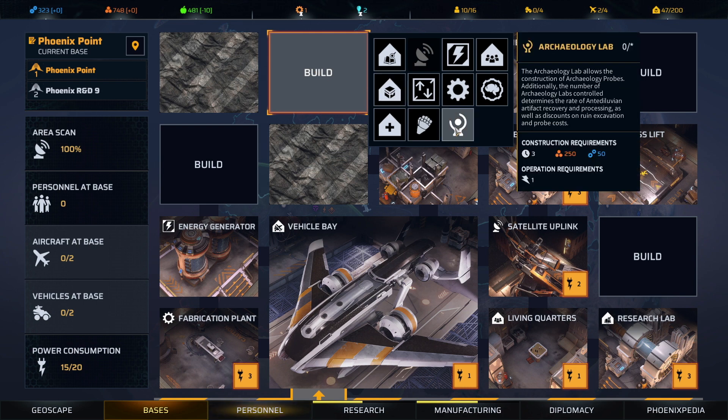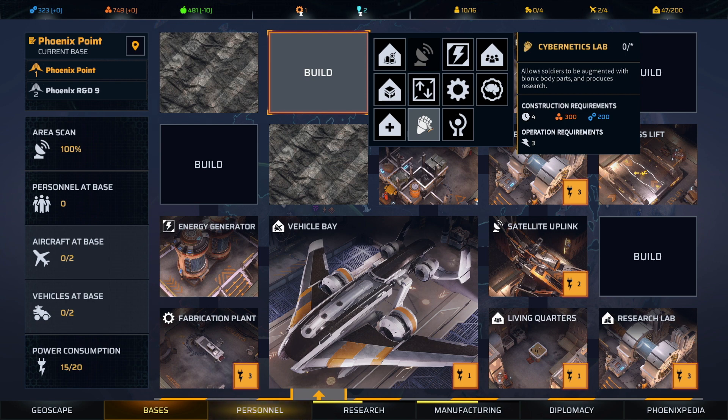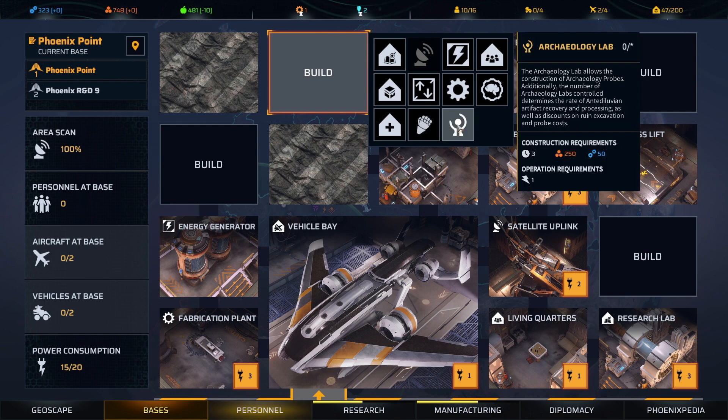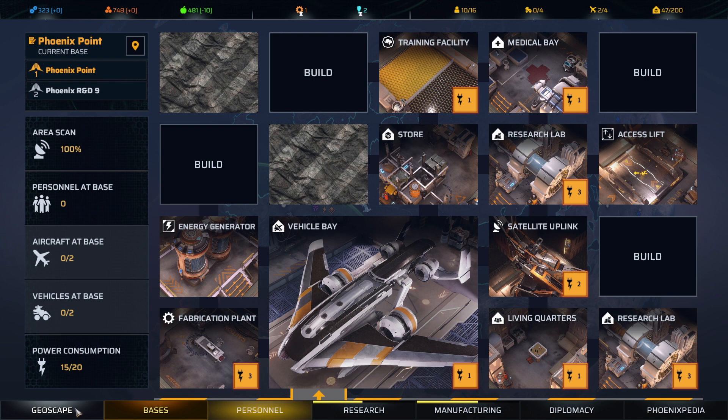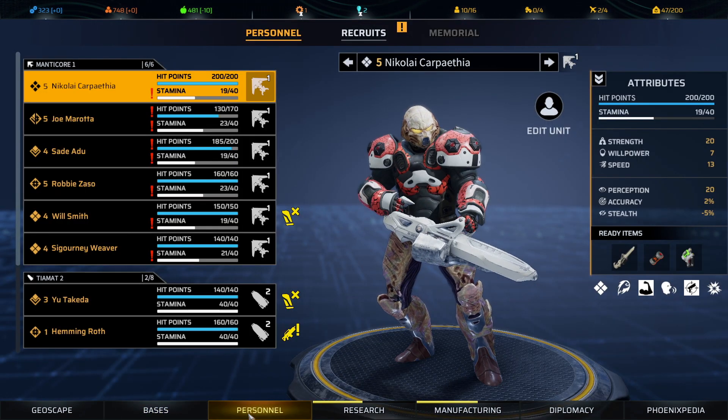We actually have two new buildings for the base: a Cybernetics Lab to take advantage of the cybernetic technology we've gained, and an Archaeology Lab to help in our search for ancient weapons. I'm not going to spend on these just yet — I'll go ahead and complete the mission first, then take a moment to look at our priorities.